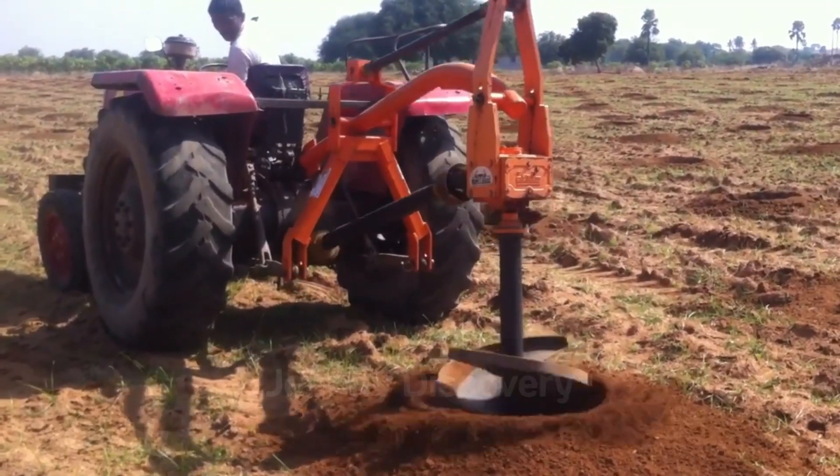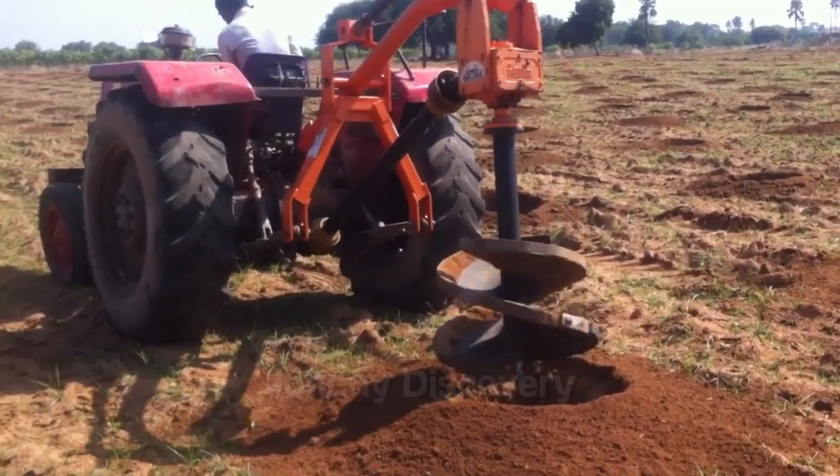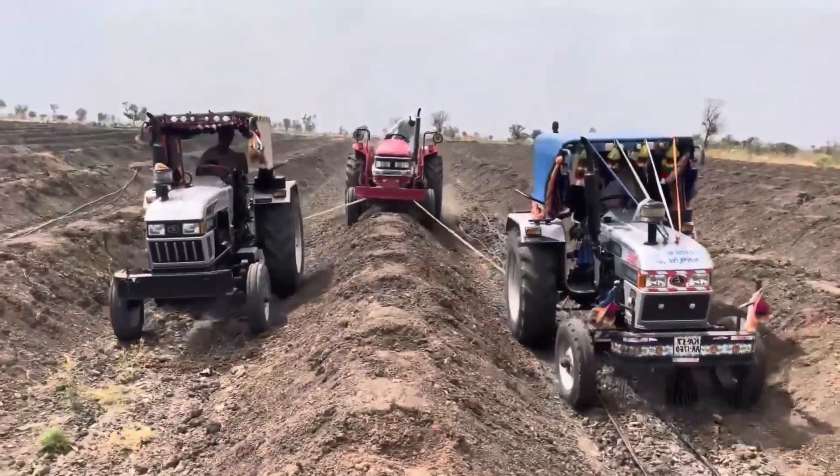We start by digging holes for the pomegranate trees, a task that varies in technique depending on the local climate and soil conditions.